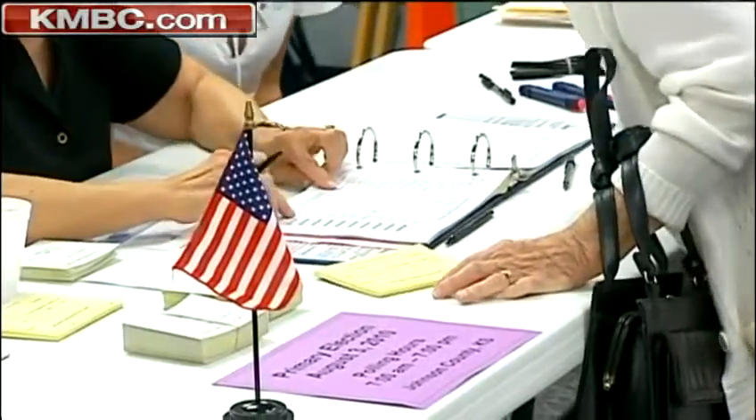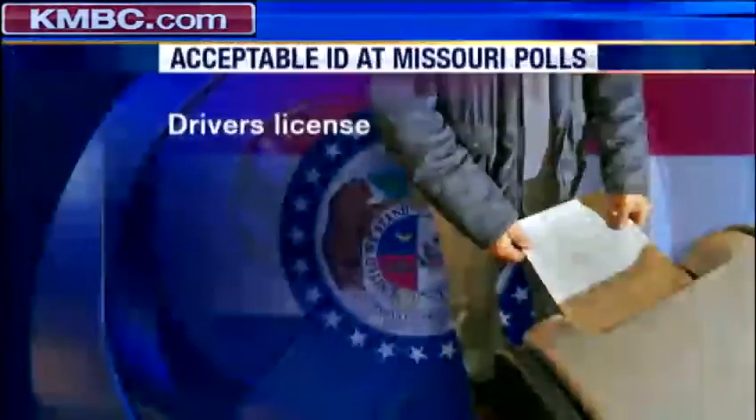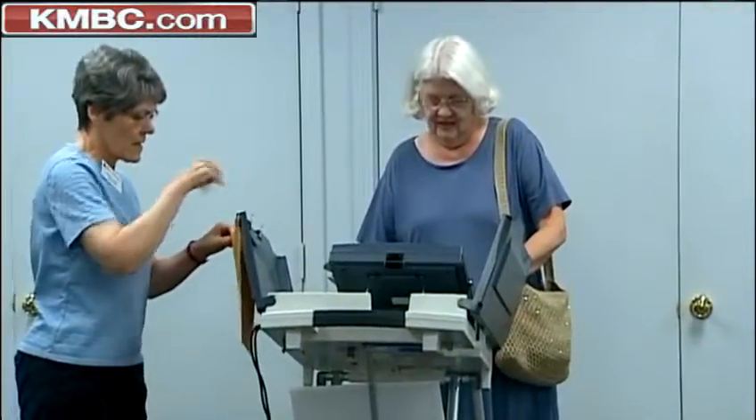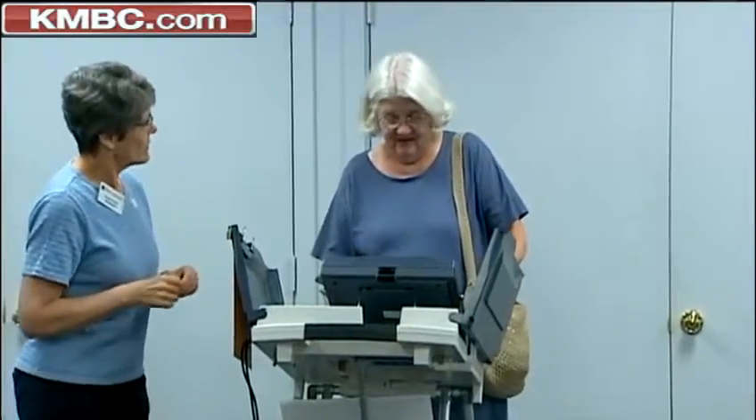Voters do not have to present this card to vote in Missouri. A driver's license, some other form of government-issued identity card, or a college ID are among the forms that poll workers will accept as proof of registration. Missouri does not require voter photo ID at the polls.